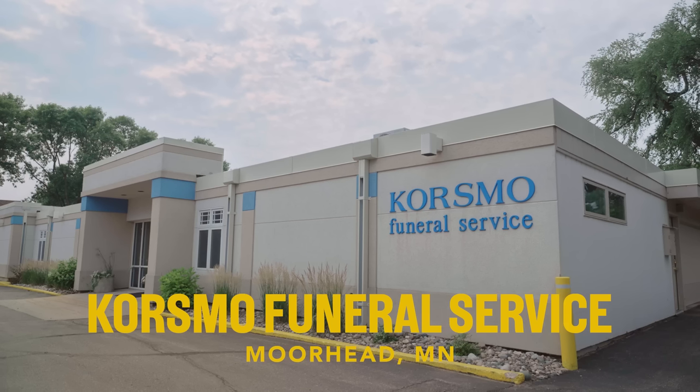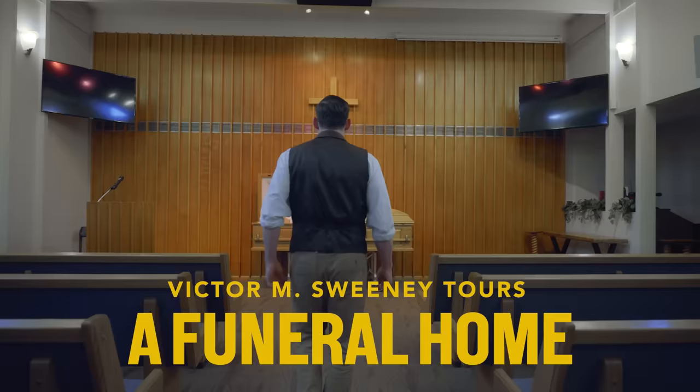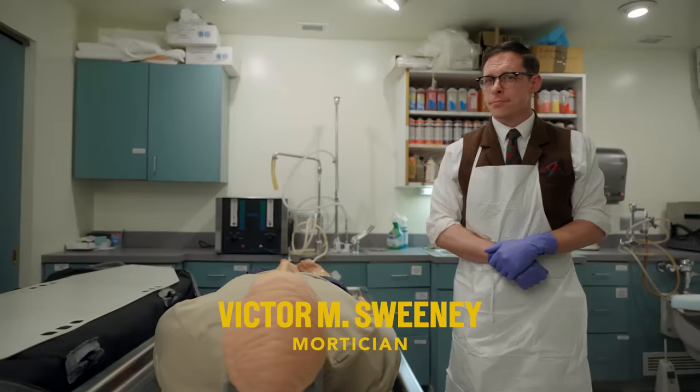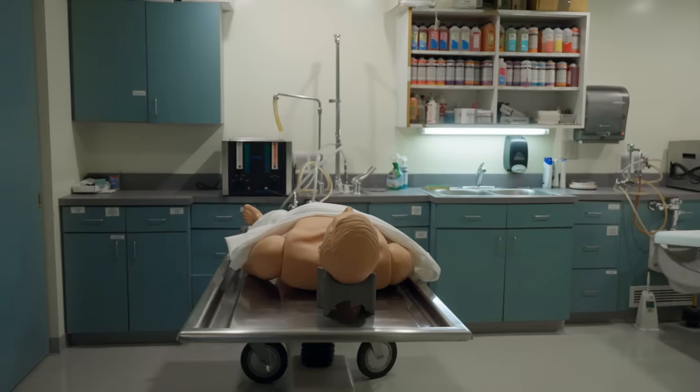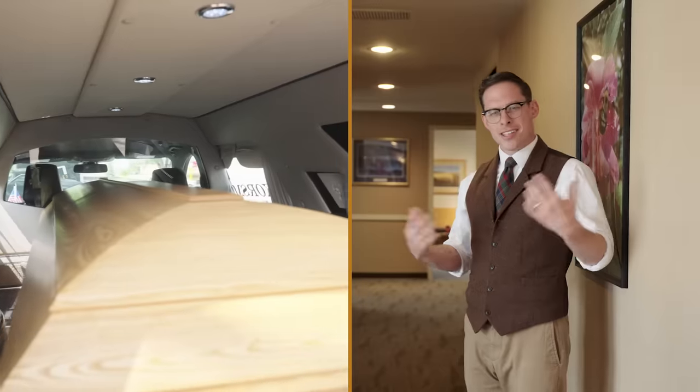Hi, I'm Victor M. Sweeney, licensed mortician. We're here at Korsmo Funeral Service. Come on in. We've been given unprecedented access to the whole funeral home. We're gonna go into the prep room where we embalm and prepare bodies. We've been given special access today from the Department of Health. We're going to look at caskets, urns, that kind of stuff. We'll get to see the funeral chapel, and we'll also get to take a tour of the hearse.